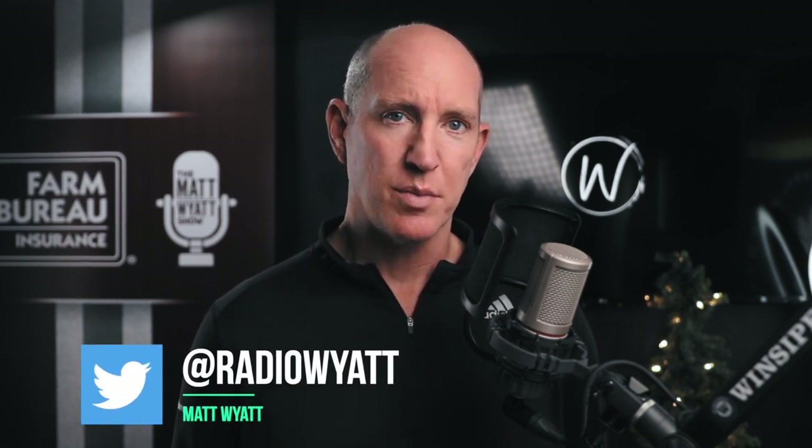Hey, I'm Matt Wyatt. Thanks for stopping by the channel where I use my experience as a player and broadcaster to give you a perspective on the game and show you some football stuff that might help you enjoy watching the game more.